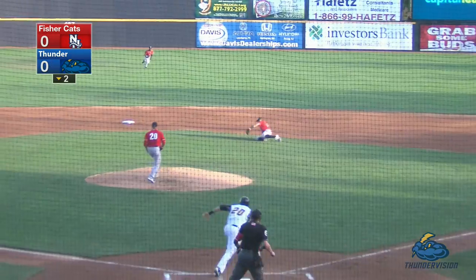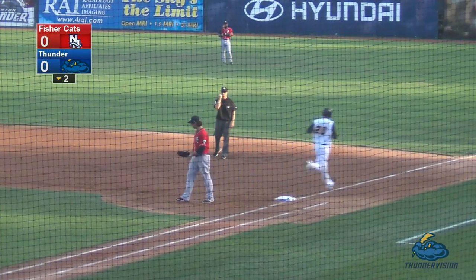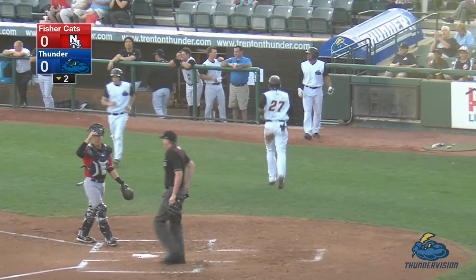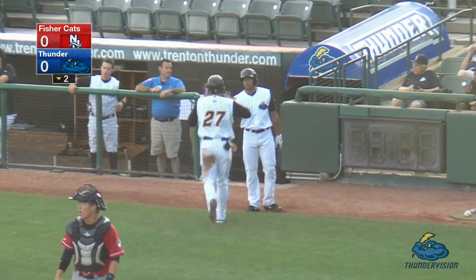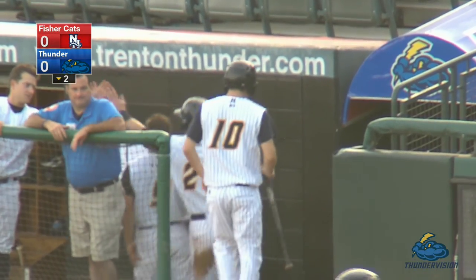A 1-0 pitch — swing and a ground ball toward the middle. It's knocked down by the second baseman who cannot come home with it. Fleming going on contact, he scores. Outstanding play by Lopes to stop it — he gets the out at first. An RBI groundout for Dan Fiorito, and the Thunder have a 1-0 lead.